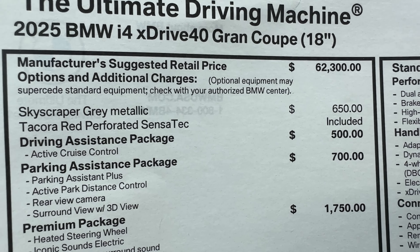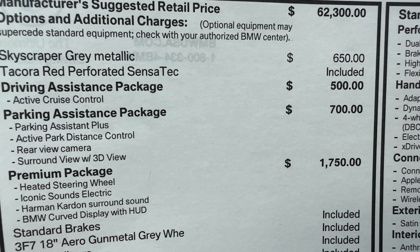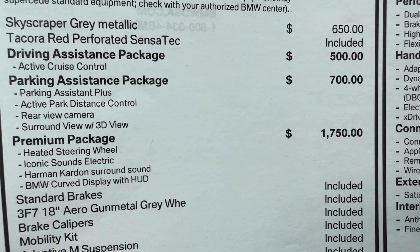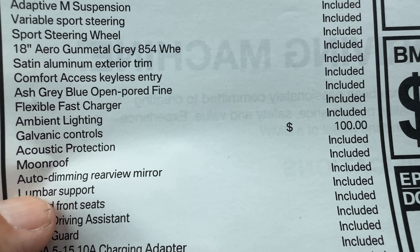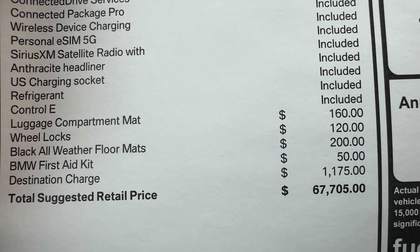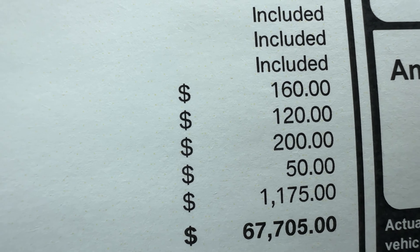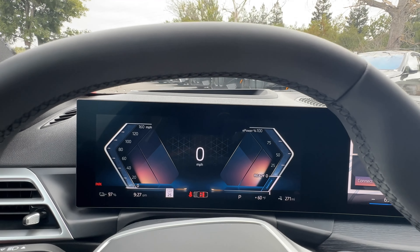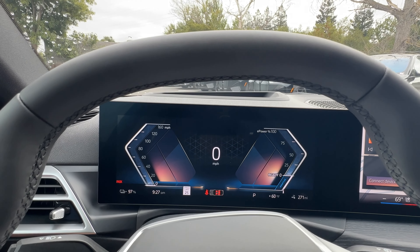Starting price: the i4 xDrive40 is $62,300. Skyscraper Gray is another $650. The driving assistance package is $500, and Sensatec is included. $700 for the parking assistance package, $1,750 for the premium package, and $100 for the galvanic controls. With the luxury armrest, wheel locks, floor mats, and first aid kit, the MSRP on this particular example comes to $67,705. There are also lease credit and loyalty programs, so you can get a pretty good deal if you're willing to step up to the electric game.